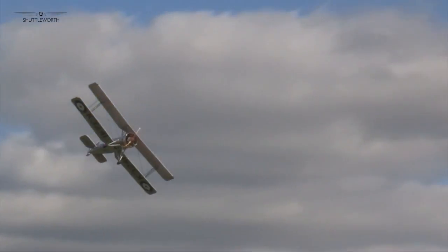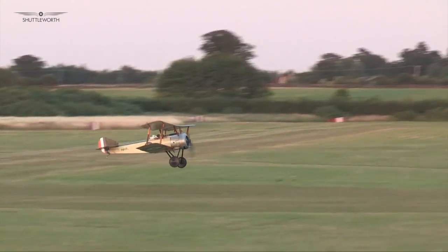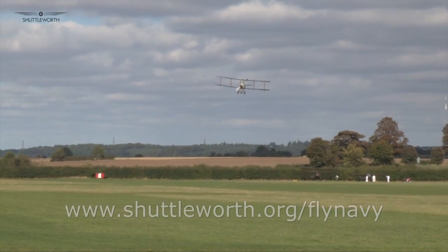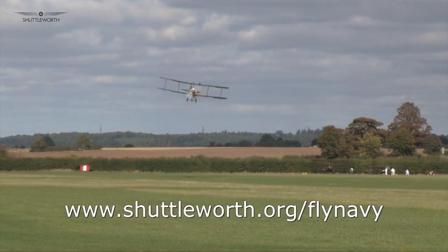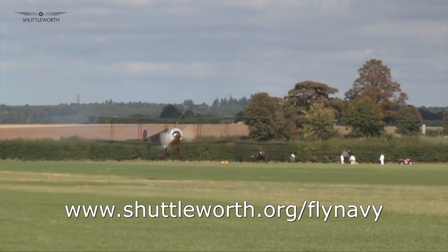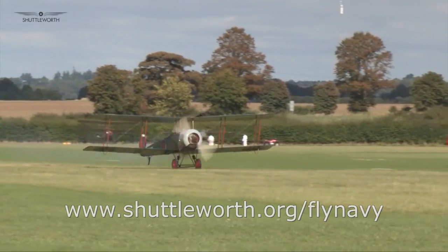Gates open at 9 o'clock and flying begins at 2 o'clock for Fly Navy at Shuttleworth on Sunday 5th June 2016. Book online at www.shuttleworth.org/flynаvy. Pre-booking is recommended for this event. Early bird price available until Monday the 30th of May.